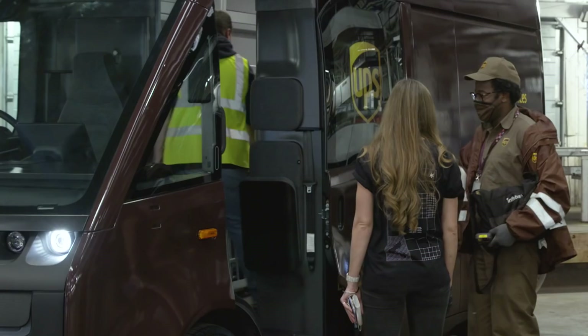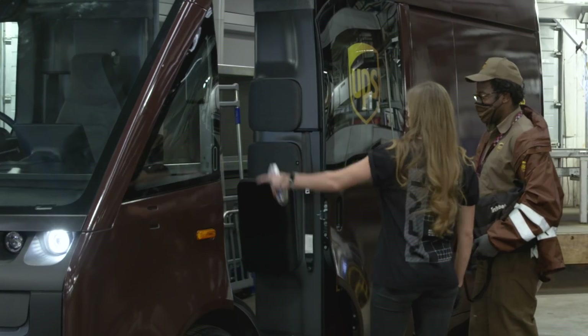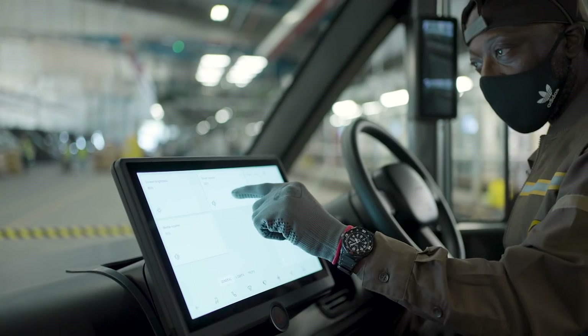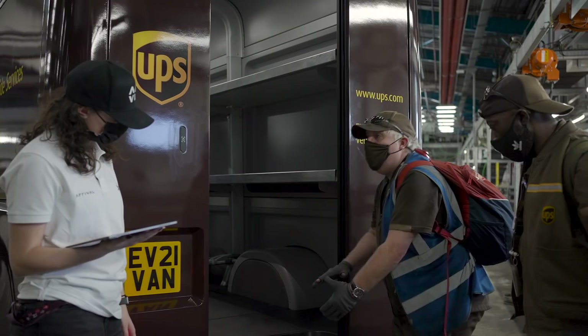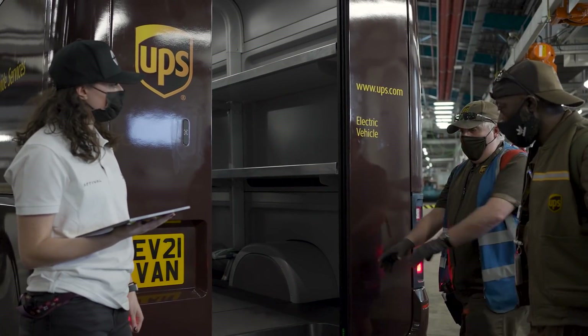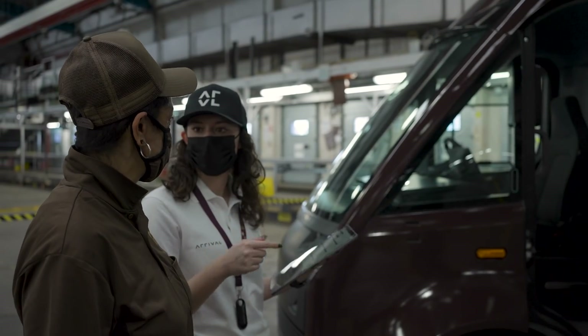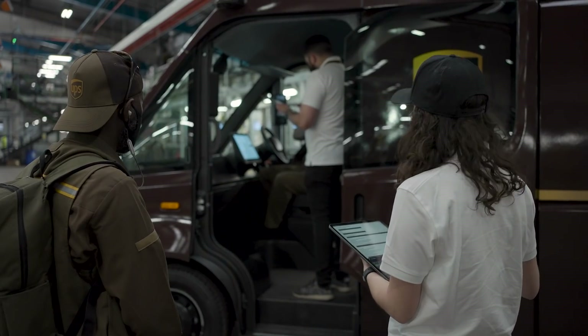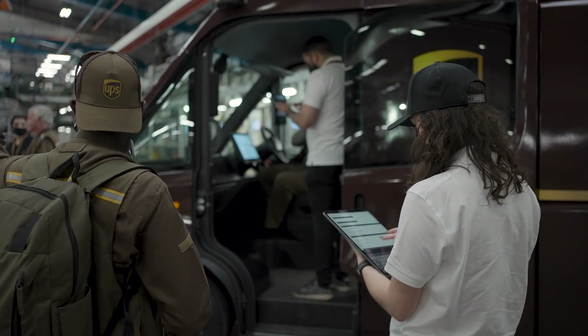We're inviting drivers to give feedback. We'll be looking at how they enter and exit the vehicle, the HMI display screen design, the functionality of the doors, steps heights and step widths — gathering as much constructive feedback from the drivers to improve the product as we move forward. One driver noted: I like the shape, it stands out from everything else out there.